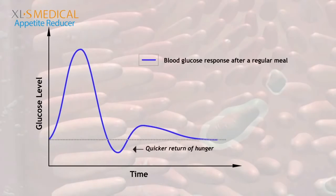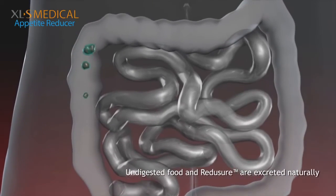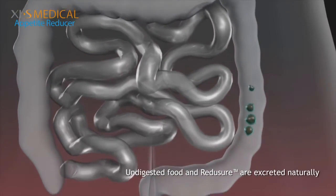This prevents the sudden surge of plasma insulin levels that help curb hunger pangs and food cravings. The undigested food and indigestible gel are excreted from the body naturally.